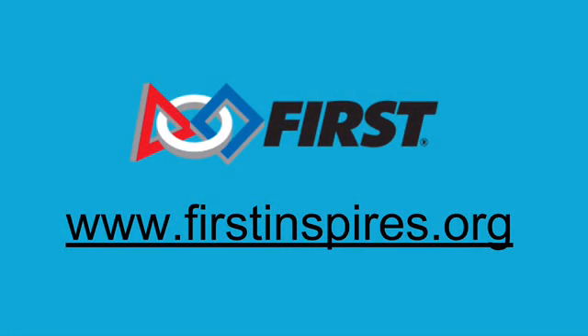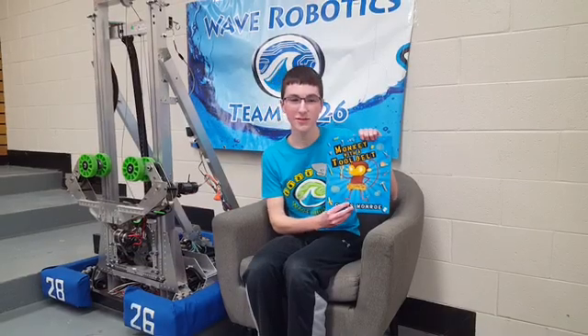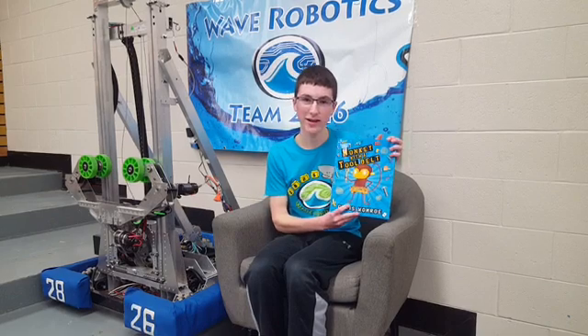FIRST has opportunities for learners of all ages to engage in robotics activities from kindergarten through high school. For more information, visit firstinspires.org. Thanks for joining us on Reading with Robots.